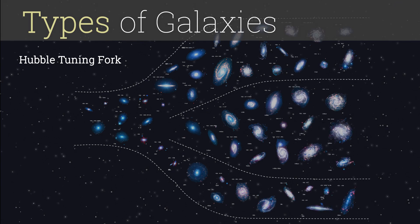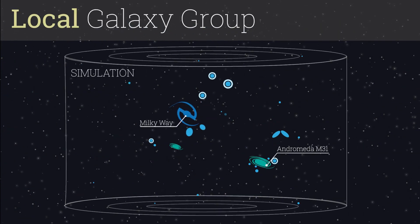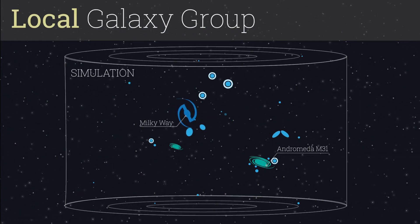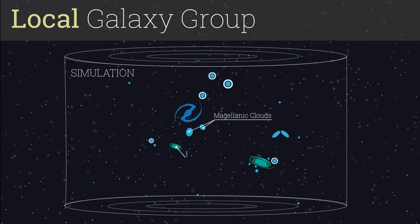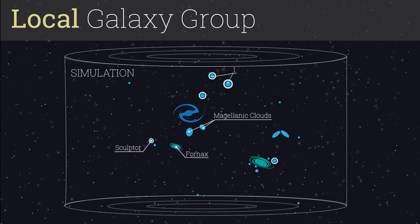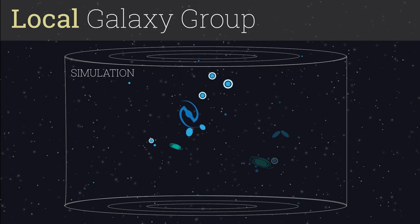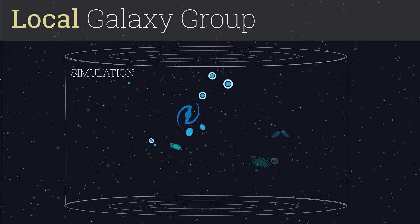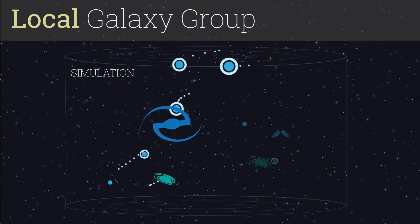Was it possible that galaxies change from one type to another over eons? Even our own Milky Way galaxy has been changing. There are a handful of smaller galaxies, such as the Magellanic Clouds, Fornax, Sculptor, Leo, and others that orbit around us. The powerful gravity of the Milky Way affects these nearby galaxies, either causing them to be ripped apart or pulling them into merge with ours.